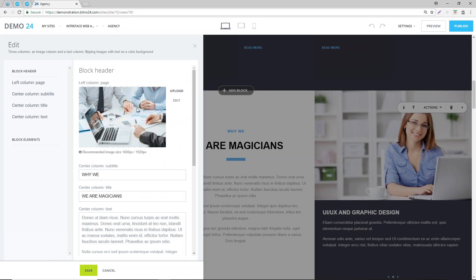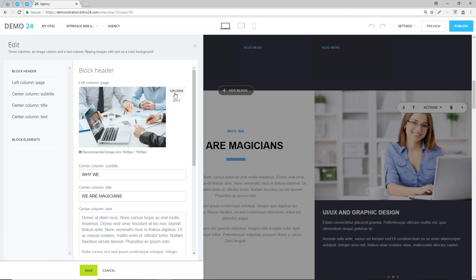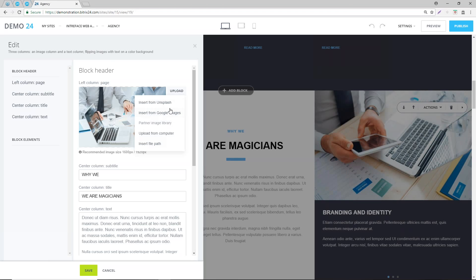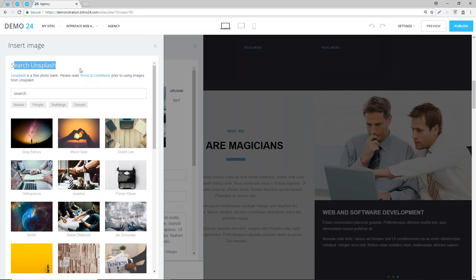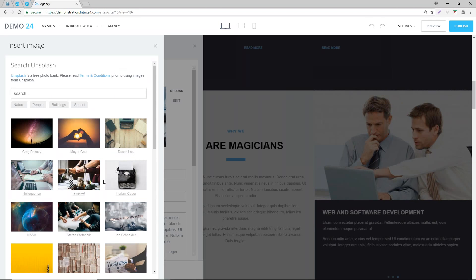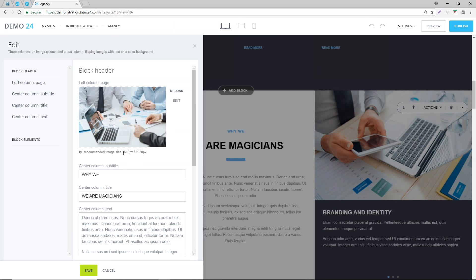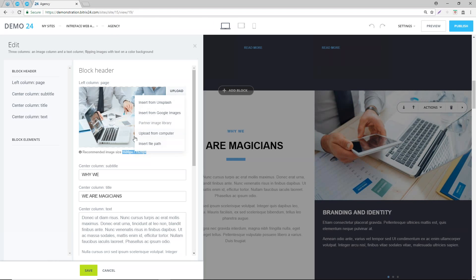Does Bitrix have a library of images? Bitrix provides a range of free-to-use images. Bitrix uses Unsplash, which provides royalty-free stock images - you can see in the background these images are sliding. If you don't want these images, click on upload and you can upload from your computer. It tells you in each element the recommended image size. If you've got an editor like Photoshop, or you can resize images online to specific dimensions, it's just a case of uploading from your computer.